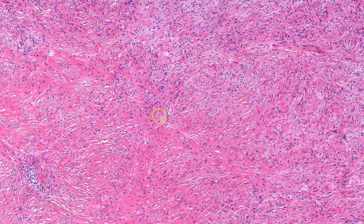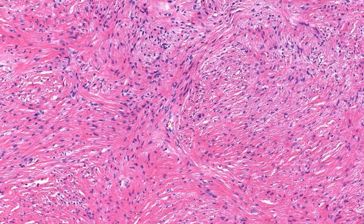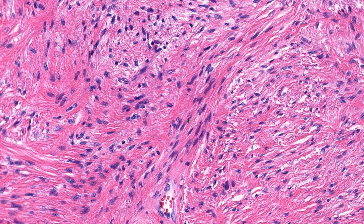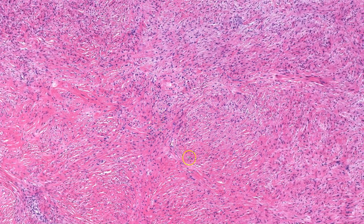Taking a look at the cells themselves, this tumor is composed of small, bland, uniform spindle cells with no real nuclear atypia. They are arranged in a fascicular to storiform to vaguely whorled growth pattern.